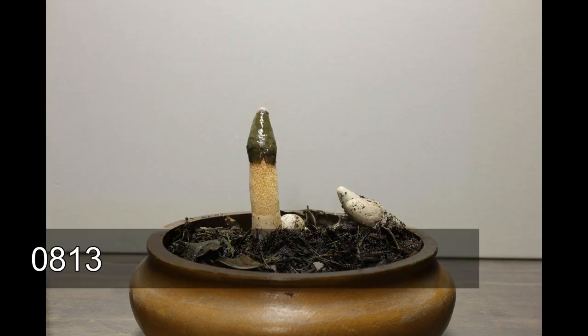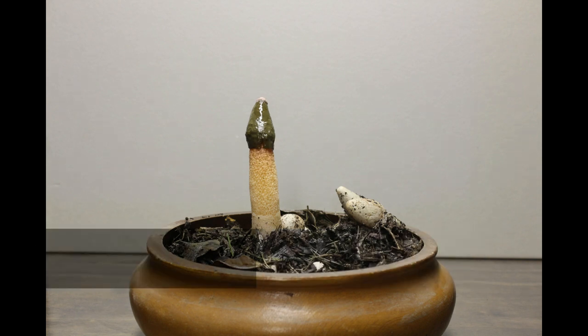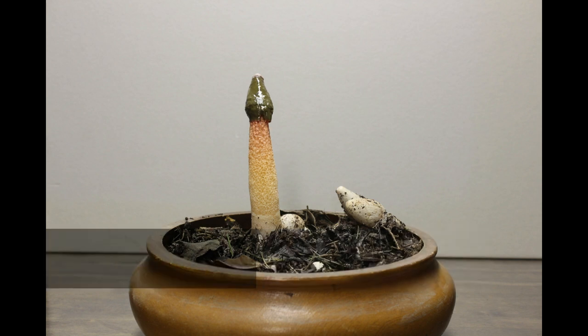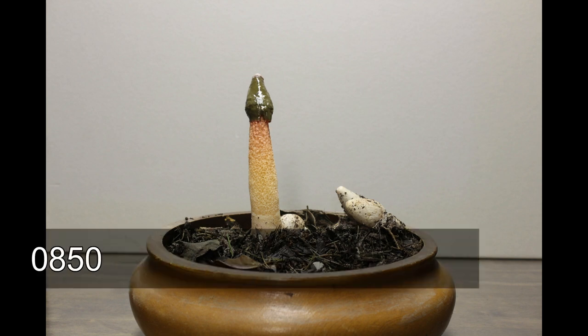Now take a look at the times when these pictures were taken. This is 8:13, and 7 minutes after that — did you observe the growth of this mushroom? The growth is so fast. It can grow a couple of millimeters every 7 minutes, for a total of 1.2 inches in 45 minutes, which is around 3 centimeters.